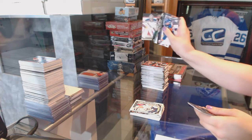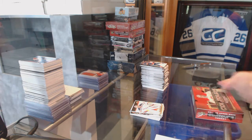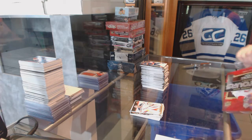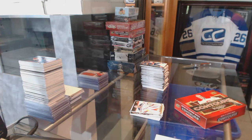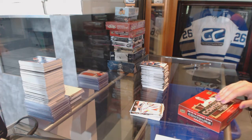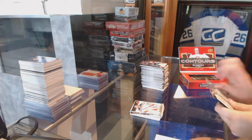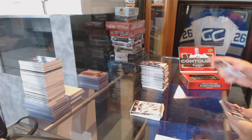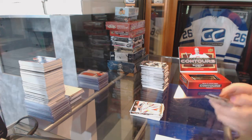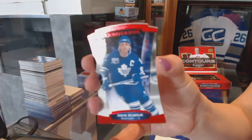And a Luguris Canvas for the Oilers. Contours time. We've got number 299 for the Toronto Maple Leafs, Doug Gilmour.